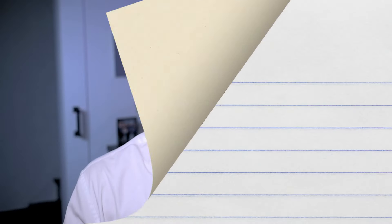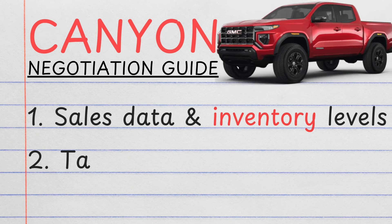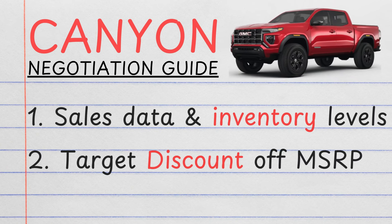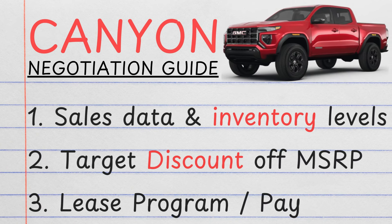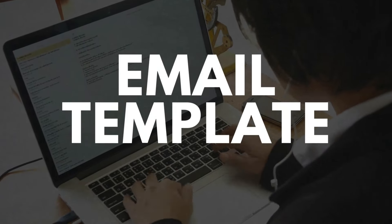In this video I'm breaking down why that's the case and how you can negotiate the best deal on a brand new GMC Canyon using real sales data, inventory insights, target discounts, and lease programs. I'm going to pull all of this together in an email template so you can lock in the very best deal. A full summary of everything I talk about in this video, as well as that email template, is available by clicking the link in the description below.